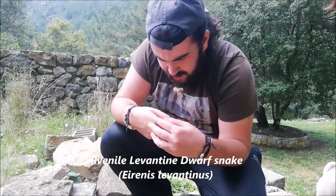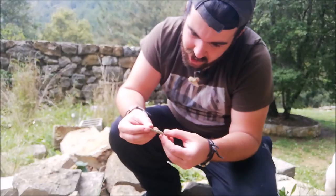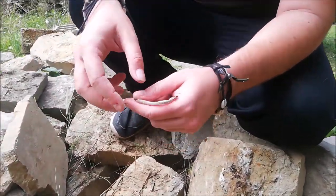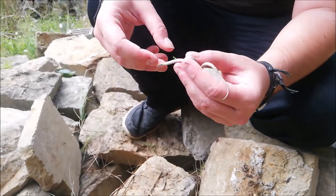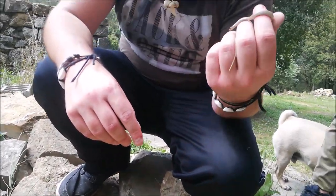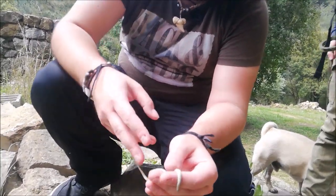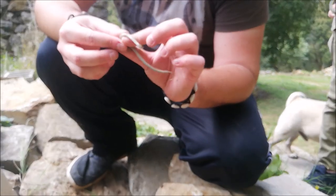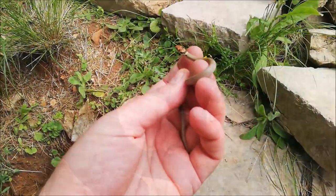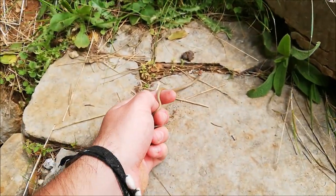We just found a dwarf snake — a baby Eirenis levantinus, the Levantine dwarf snake. Check this out — look at the beautiful pattern on the head. It's one of the insectivorous species; they can grow up to 30 centimeters and get quite chubby for a snake. This is a baby, probably hatched last spring. It's our second snake for today — quite a productive outing. I took some close-ups and now I'll let it go exactly where I found it.